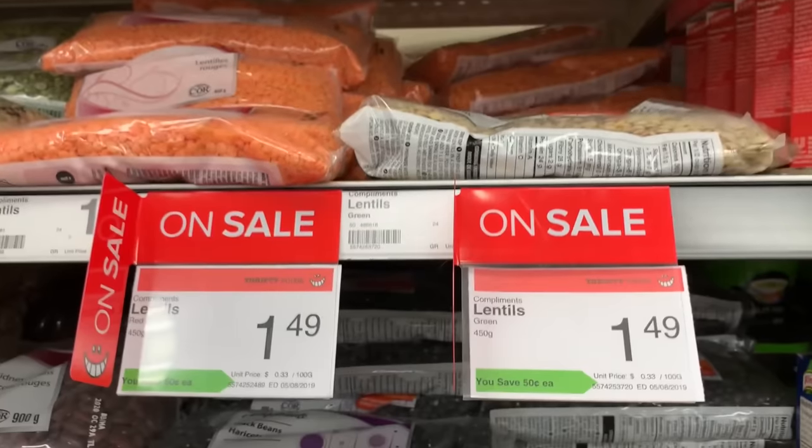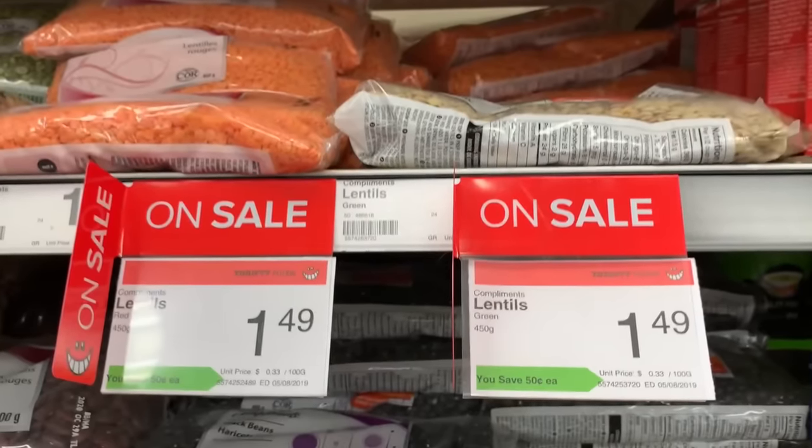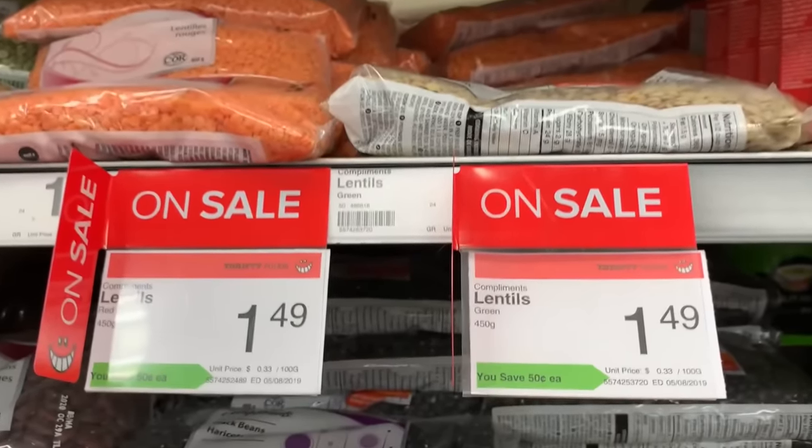All of them, as you can see, are some of the cheapest foods out there at like a dollar fifty per bag. That is some cheap, cheap gains.